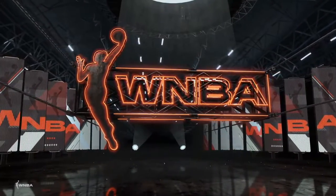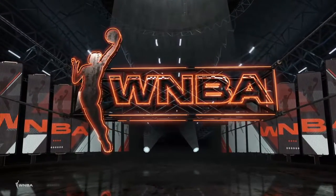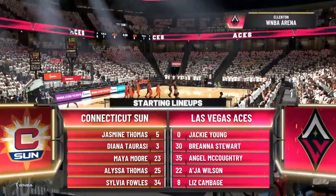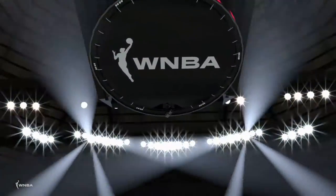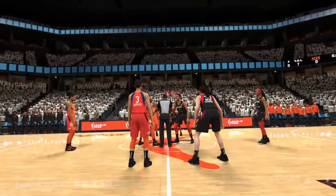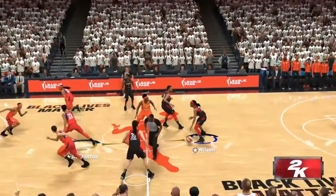2K Sports welcomes you to the following presentation of the WNBA. Welcome everyone. This is the WNBA on 2K Sports. And on tap tonight, it's the Connecticut Sun going up against the Las Vegas Aces. From the 2K booth with Brian Banefitemi and Tim Swartz, I'm Blake Suniga. Thanks for coming along.